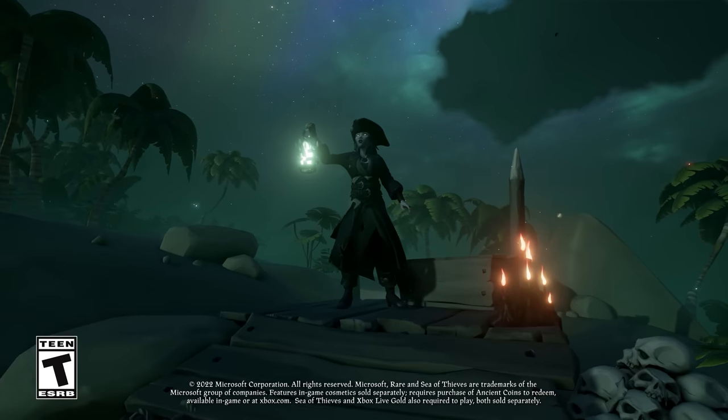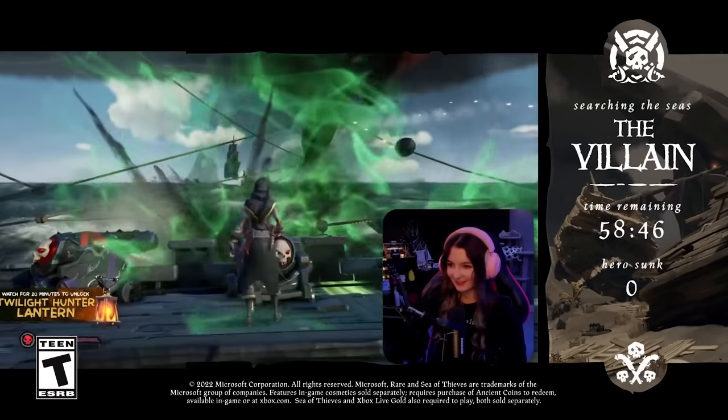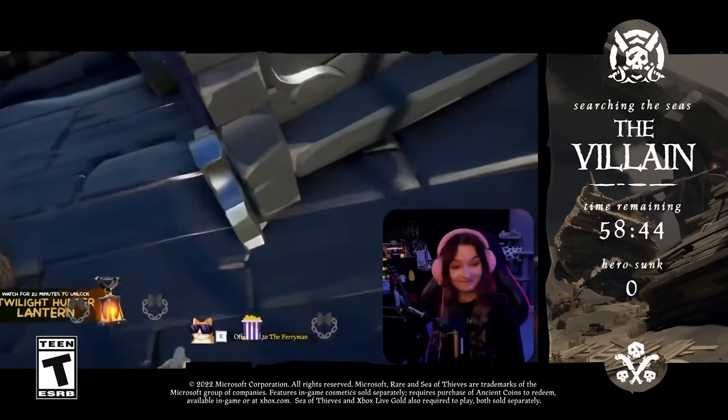Hello, and welcome to Sea of Thieves News, where I'm going to be taking you through the latest and greatest things coming to the game, as well as a look back at some of the things you might have missed. There's lots to cover today, so let's get started.